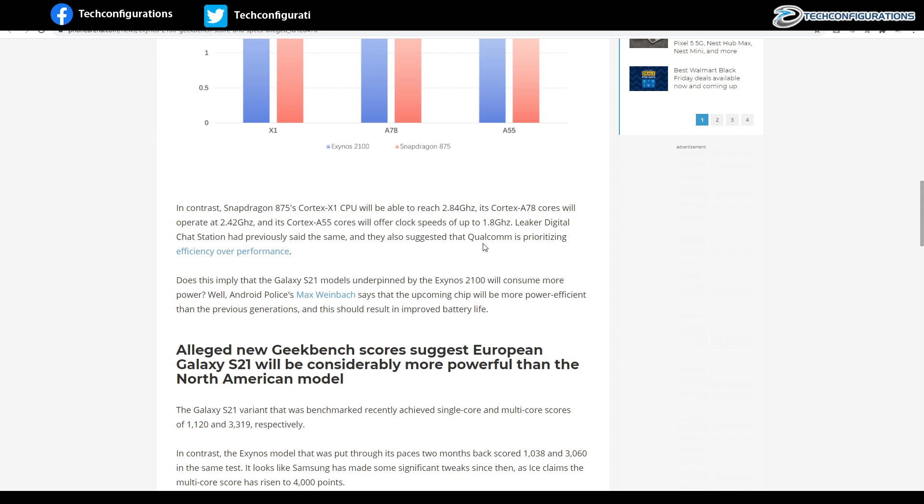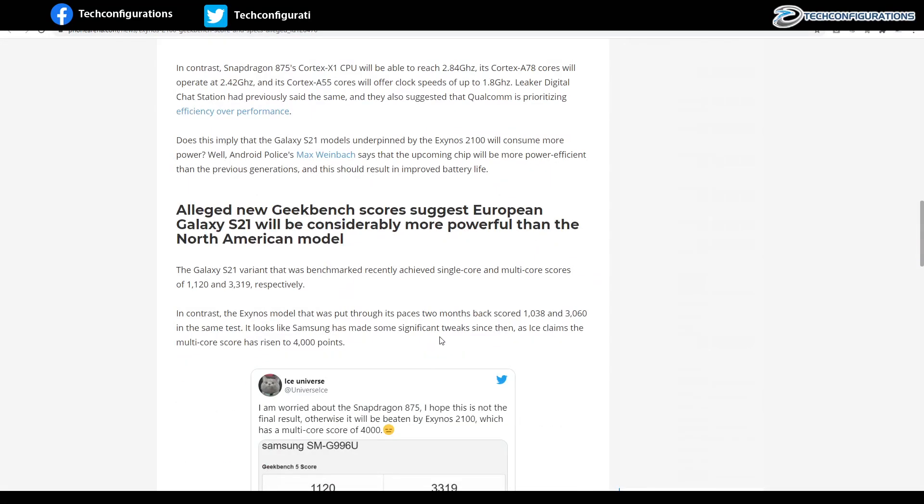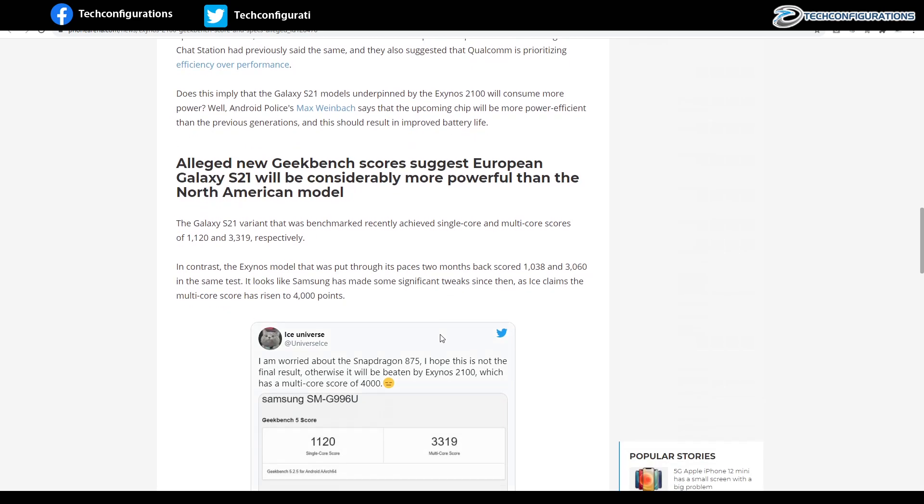That explains why Qualcomm opted for slightly lower clock speeds. Earlier leaks suggested the Snapdragon 875 scored 1120 on single-core and 3319 on multi-core tests, whereas the Exynos 2100, benchmarked two months ago, only scored 1038 and 3060 in the same tests.